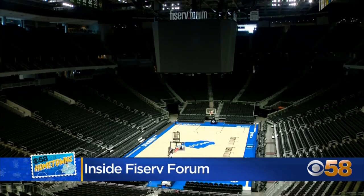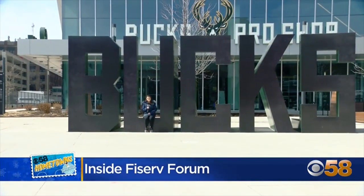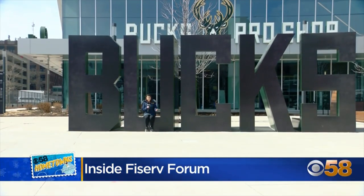No matter where you come from, who you are, there is a space especially for you here at Fiserv Forum. We've given you a look at some of the coolest spaces inside Fiserv Forum — now all that's missing is you. Reporting for CBS 58 Hometowns, I'm Alex Corradetti.